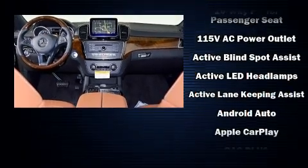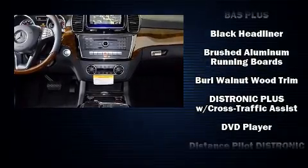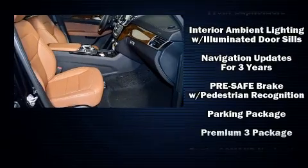Mercedes-Benz ensures the safety and security of its passengers with equipment such as dual front impact airbags, brake assist, an emergency communication system, and 4-wheel disc brakes with ABS.